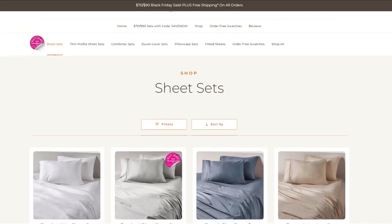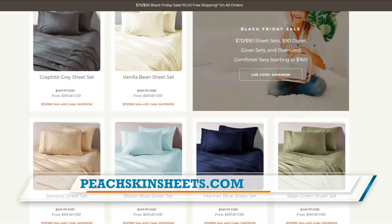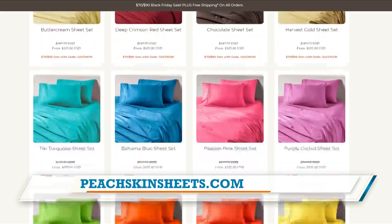You're telling me I can go to peachskinsheets.com right now and anything I purchase — any set on the entire site — I get to pick a $50 free gift? Any set. So that's sheet set, duvet cover set, comforter set, pillowcase sets too.